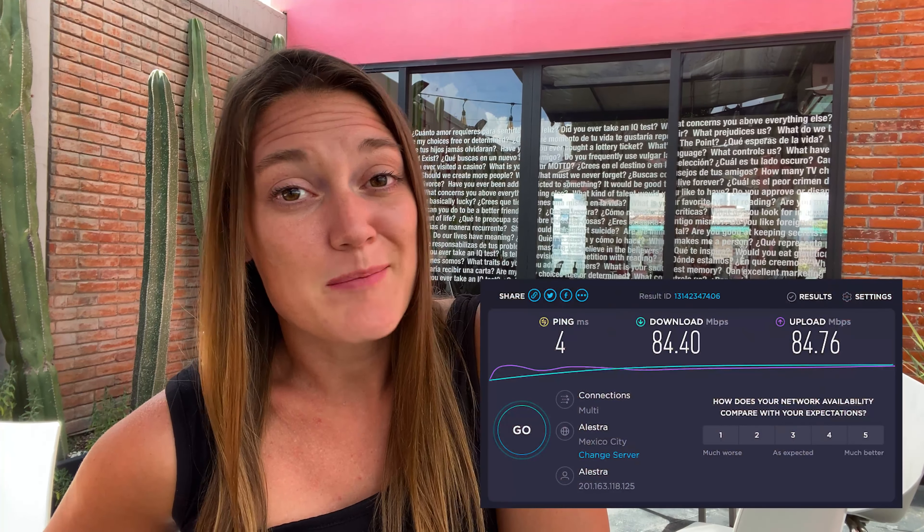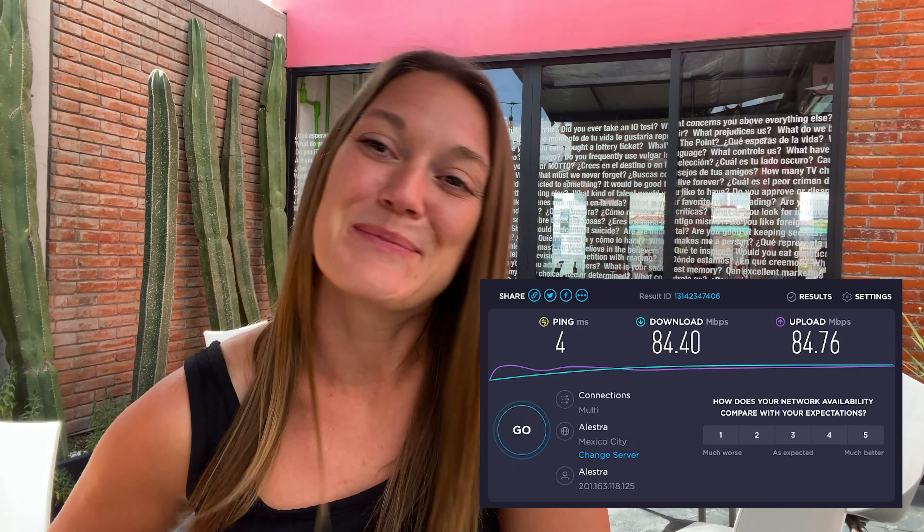Now as far as WiFi speeds go, they've been pretty good. I ran a speed test here at my coworking space, which is Cubic Idea, and the download speed was 84 and the upload speed was 84 — so pretty good, and that's what we've experienced the whole time we've been here. There are plenty of other coworking spaces in the area. This is a really large city, so you have no limit really on options of where you want to get your work done.